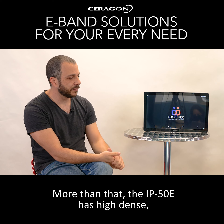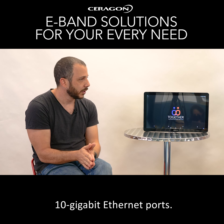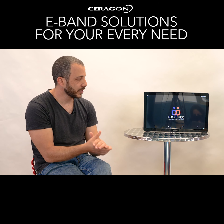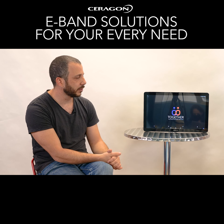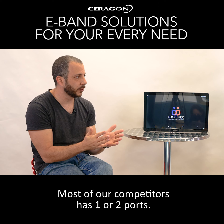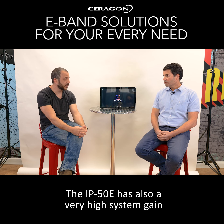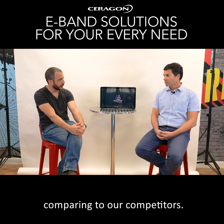More than that, the IP50 has high-density 10 gigabit Ethernet ports — it has 5 ten-gigabit Ethernet ports. This is very unique in this market. Most of our competitors have one or two ports. The IP50 also has a very high system gain compared to our competitors.